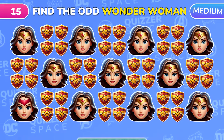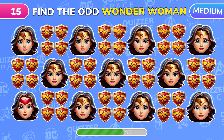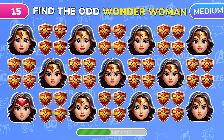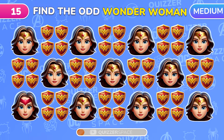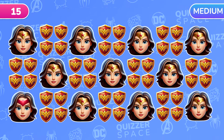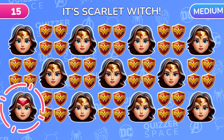How about this woman superhero? Can you find the odd one out among Wonder Woman and her shield? Amazing observation! That's Scarlet Witch!